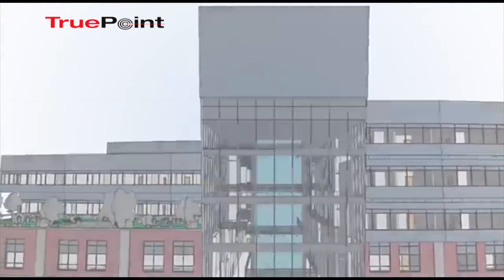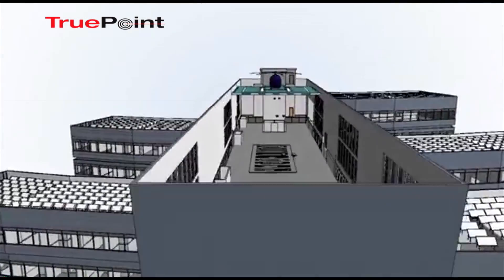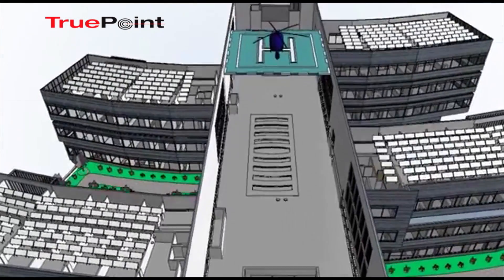Although we think of BIM today as a 3D model of a building, it's much more encompassing. We've only begun to see where all this will end up in the future.